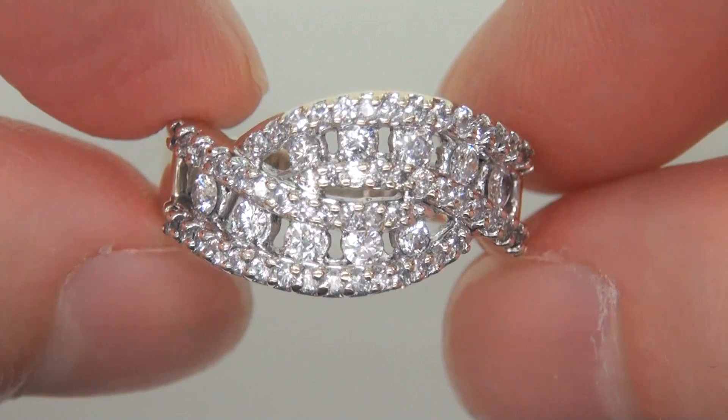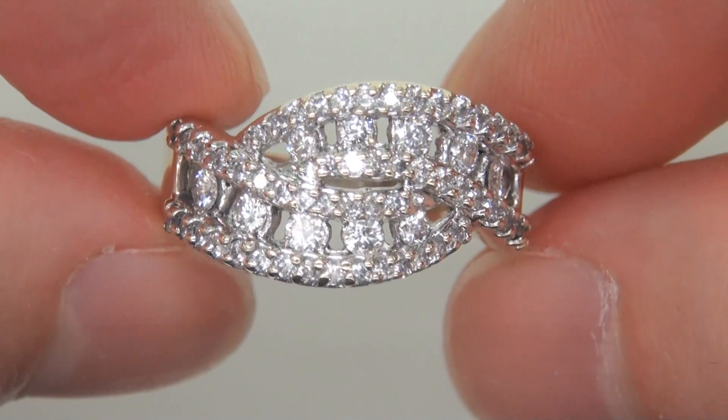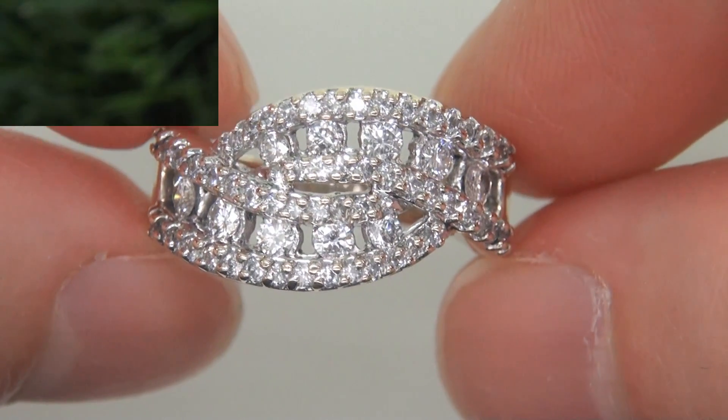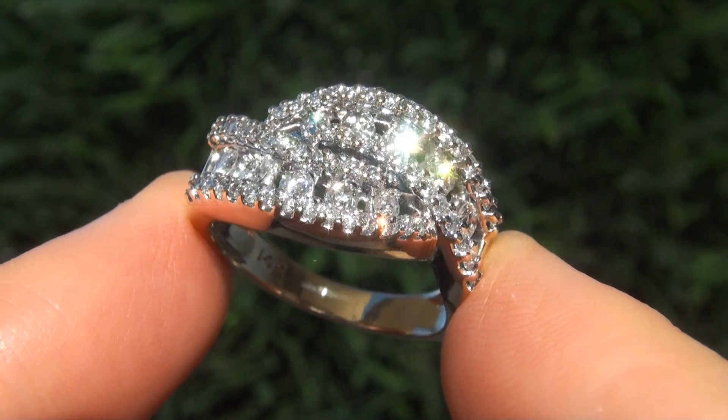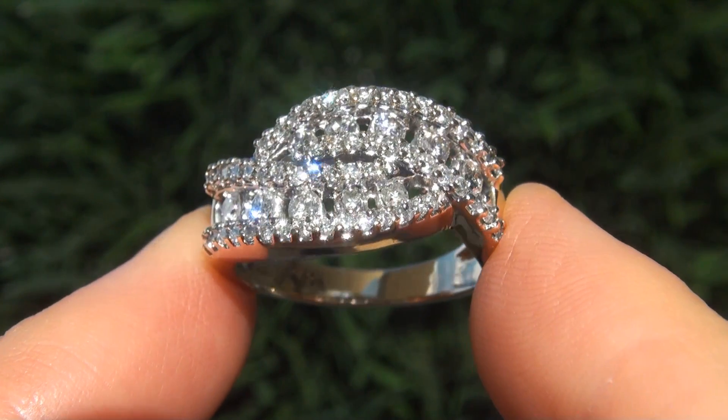At the request of our consignor, the beauty must be sold immediately. Fine quality, untreated, natural diamonds of this caliber are considered among the best of diamonds.